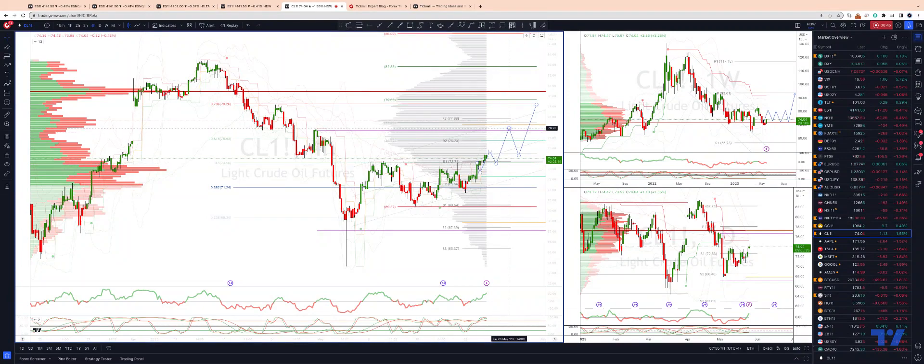The next upside objective is going to be into monthly projected range resistance at the 76.90s, and as pullbacks again remain supportive of this 74 handle, we look for an extension up into our target zone at the 79.20s to 79.60s. As always traders, plan the trade, trade the plan, and most importantly manage your risk. Until next time.